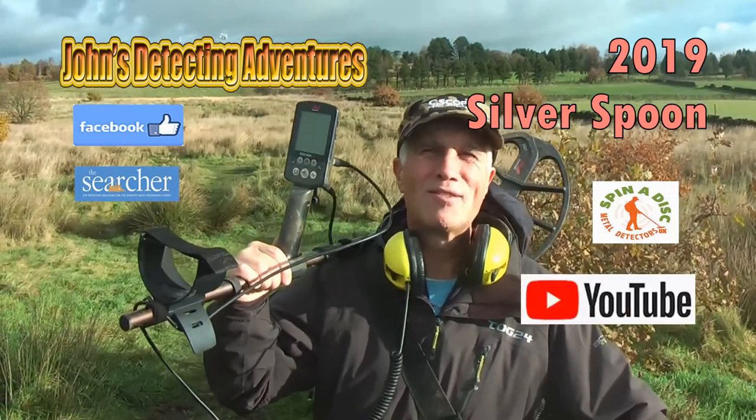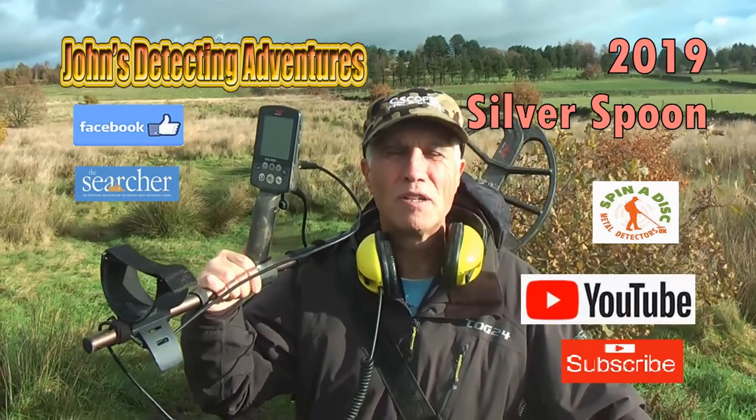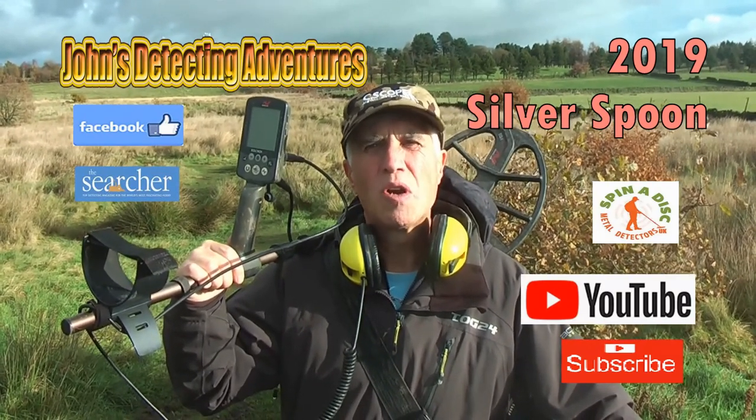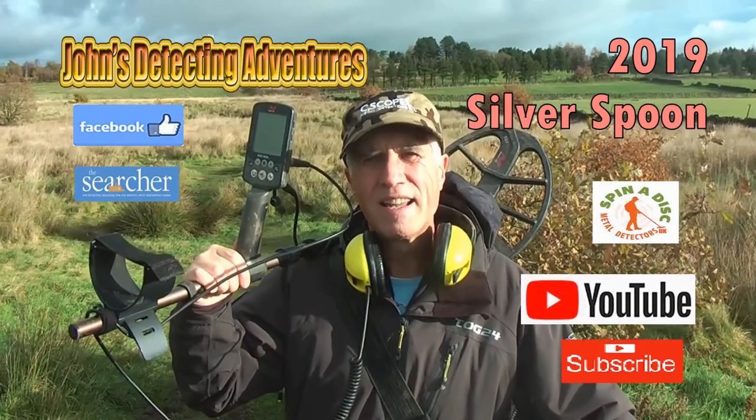Hi, welcome to John's Metal Detecting Adventures. Here we are in the field searching for history, artifacts and coins. Please join me and see what we can find. Thanks.